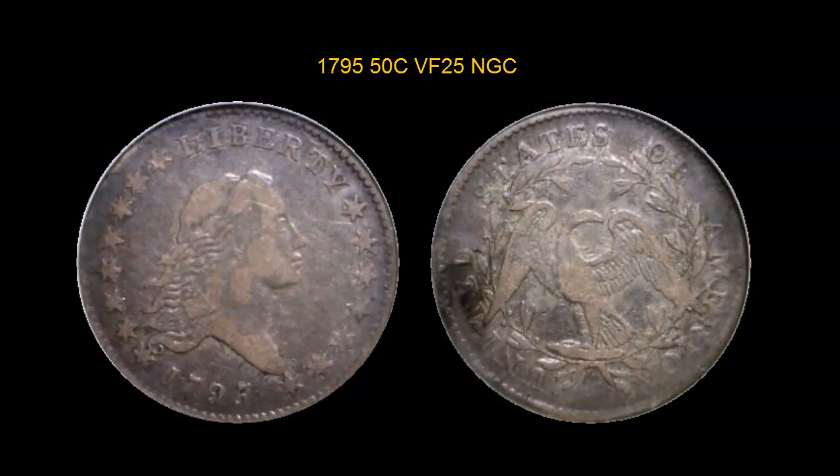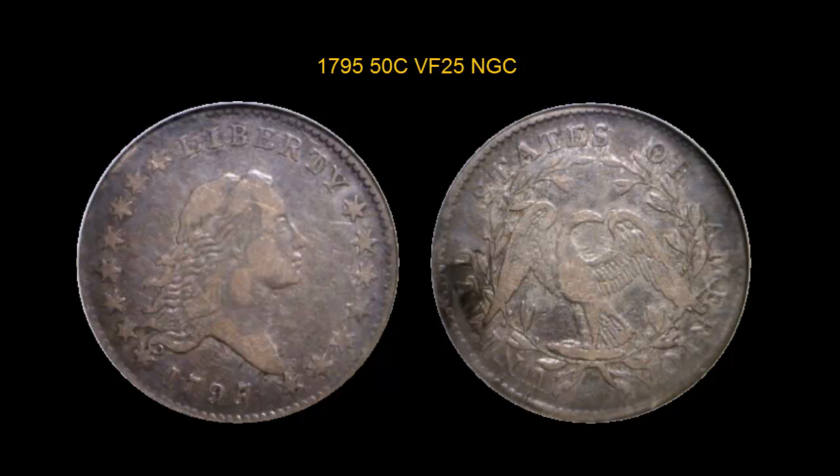1795 Flowing Hair Half Dollar, NGC VF25. A well-detailed example of this scarce die variety with original violet-orange toning. Easily identified by the arching die crack across the reverse. Would make an excellent type coin, but also an important example in the die variety.